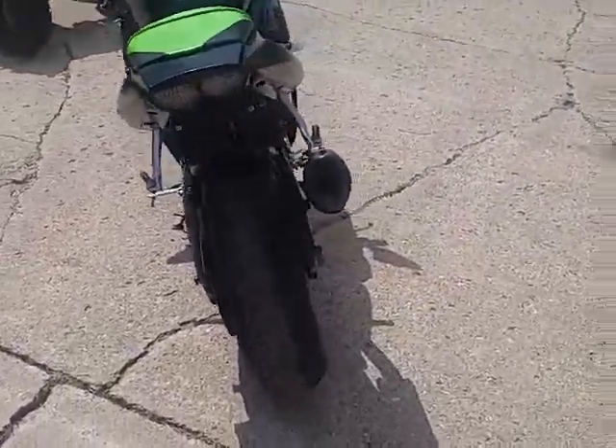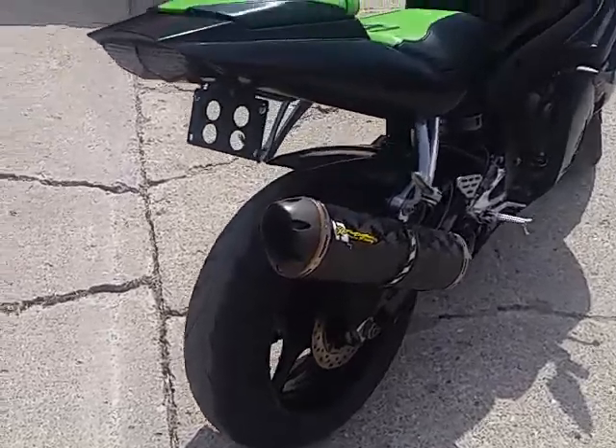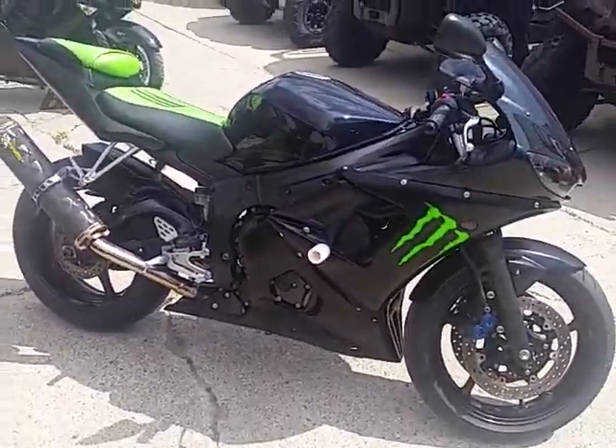It's loaded with all the extras: Fender Eliminator Kit, integrated LED brake light and rear turn signals, frame sliders, flush mount front turn signals, smoked wing screen, and more. Ready to tear up the streets for only $59.99?